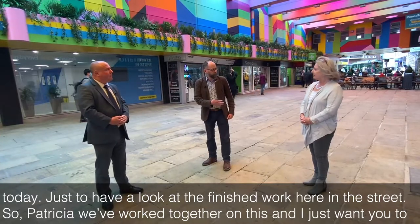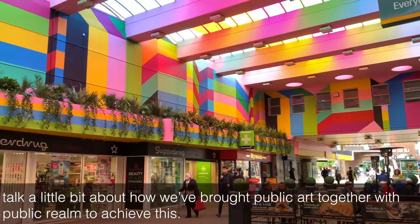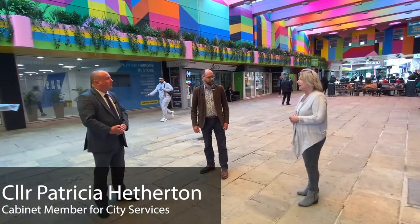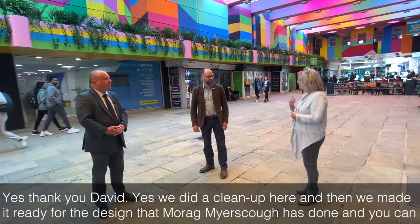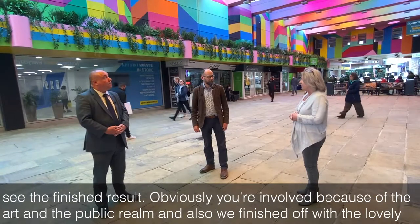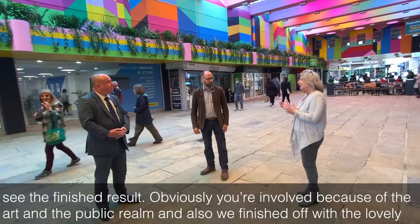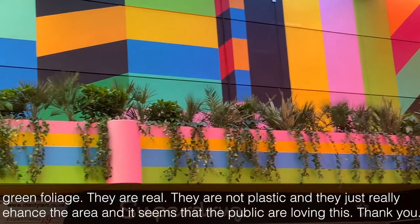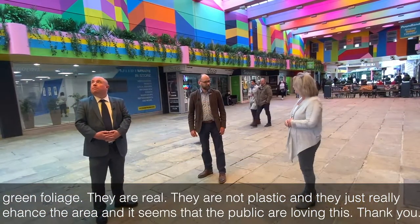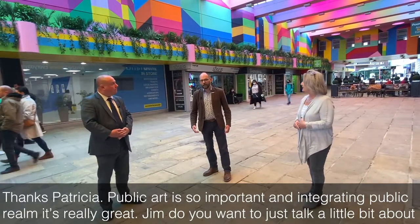So Patricia, we've worked together on this and I just want you to talk a little bit about how we've brought public art together with public realm to achieve this. Yes, thank you David. We did a clean up here and then we made it ready for the design that Morag Myerscough has done. You can see the finished result — you're involved because of the art and the public realm — and we finish off with the lovely green foliage. They are real, not plastic, and they just really enhance the area. It seems that the public are loving this. Thanks Patricia — public art is so important and integrating public realm, it's really great.